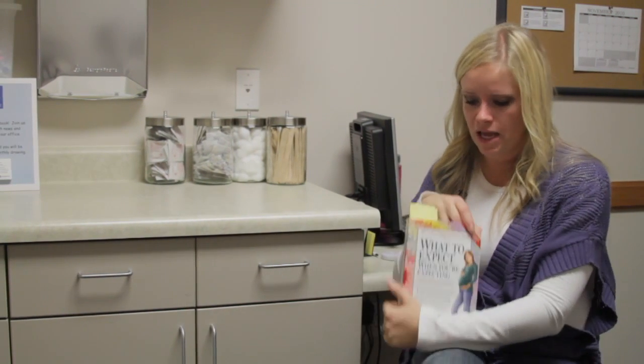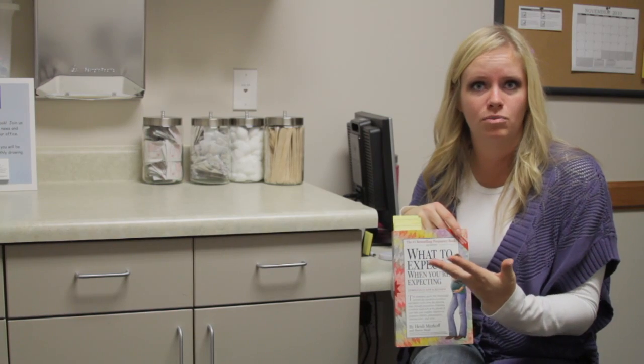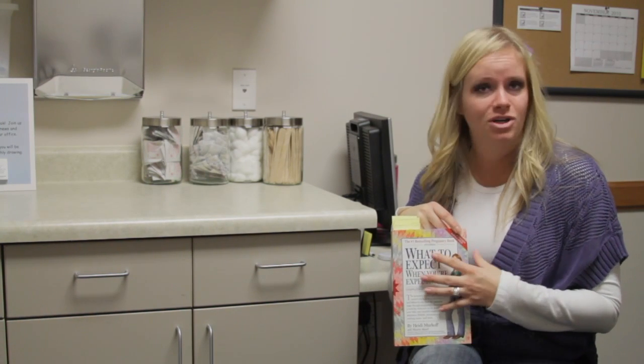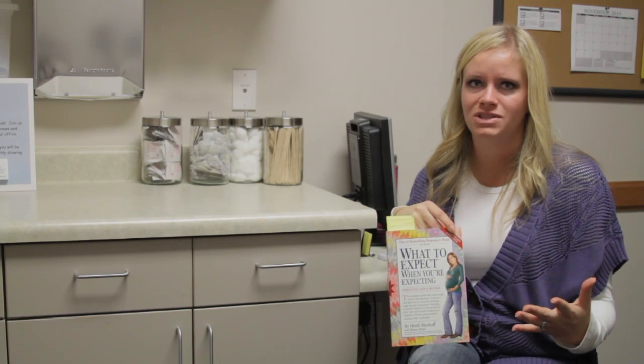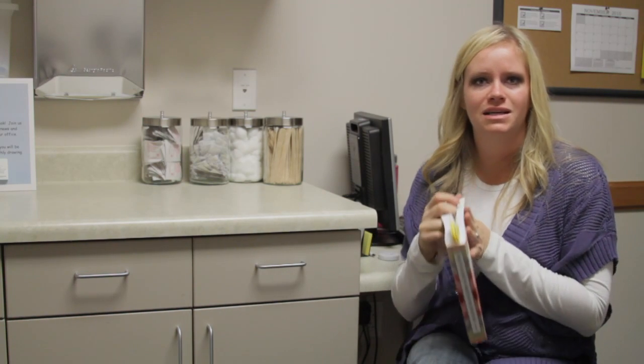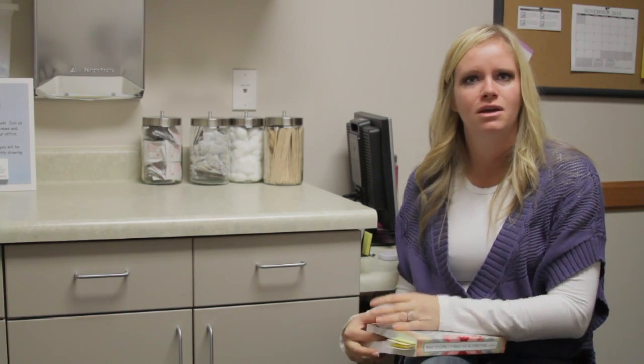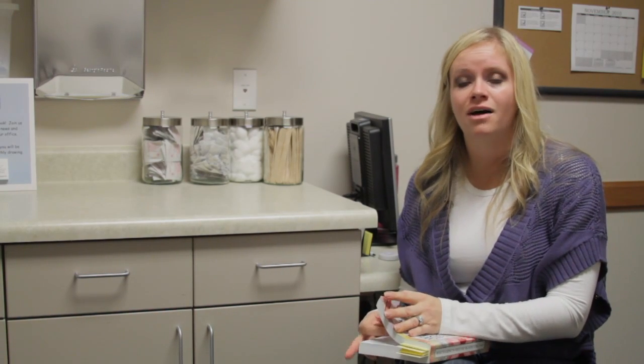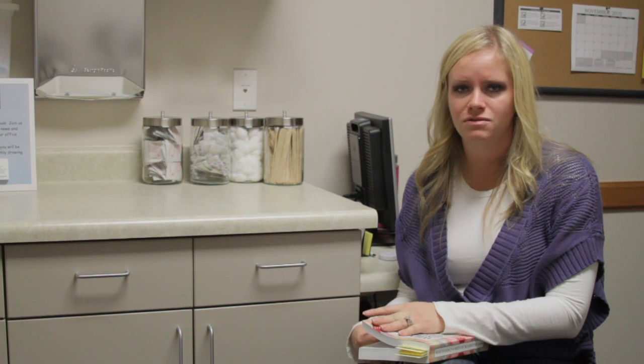First of all, I'm going to say that I really like books during pregnancy to follow along. I most commonly use in my office the What to Expect When You're Expecting, but there's definitely lots of other books out there. I think during pregnancy it's nice to have a book to read along so you can figure out what's going on with your baby, what's going on with you, and it will often spark questions or answer questions for you.